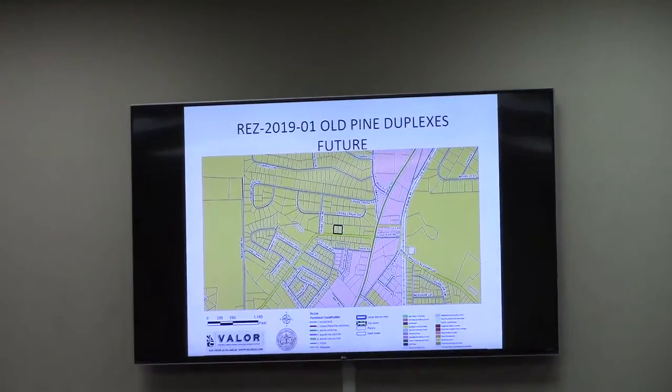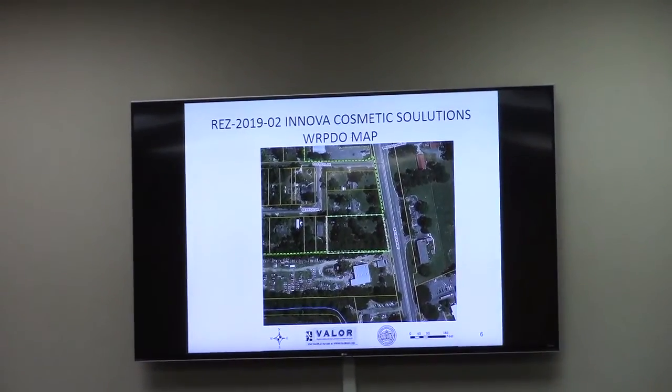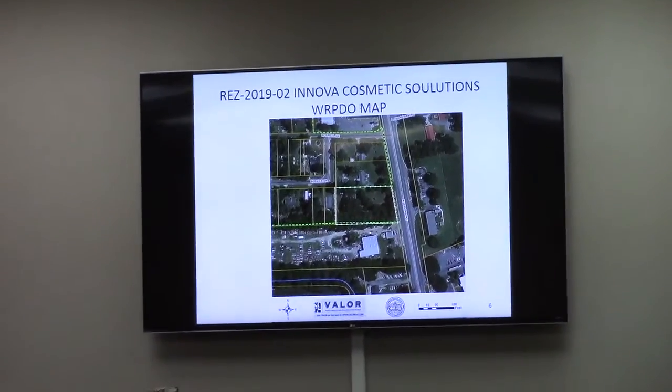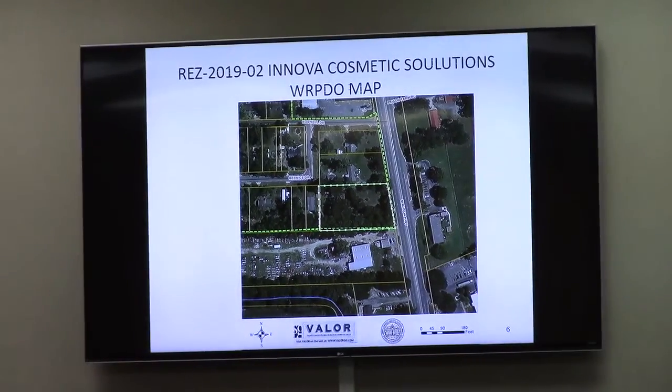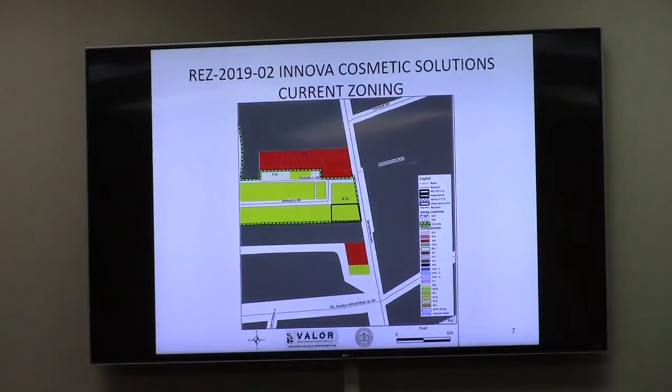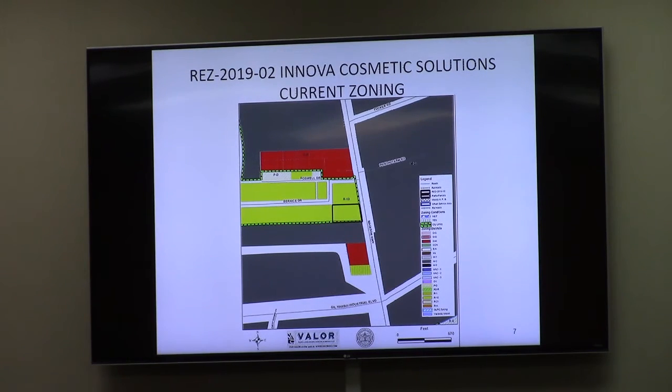This is a request to rezone approximately 1.25 acres from R10 to M1 on Madison Highway. The back of the property is at Bernice Drive, part of the Branwick Heights subdivision. The entrance is from Madison Highway and the back of the property is fenced off.